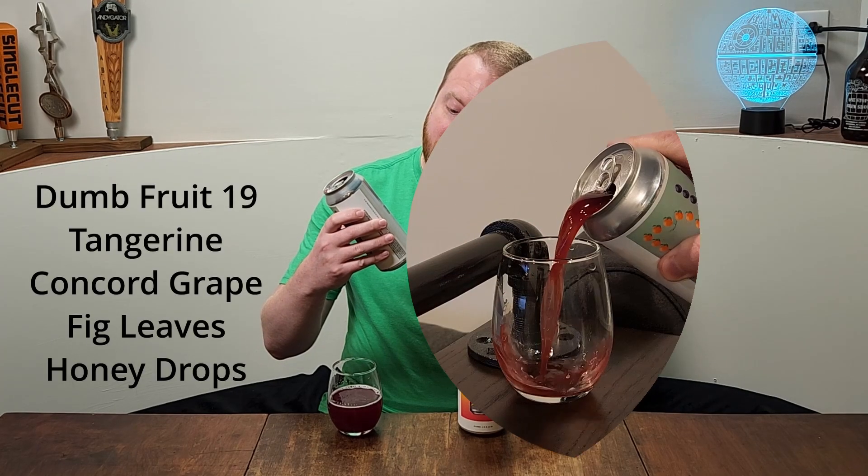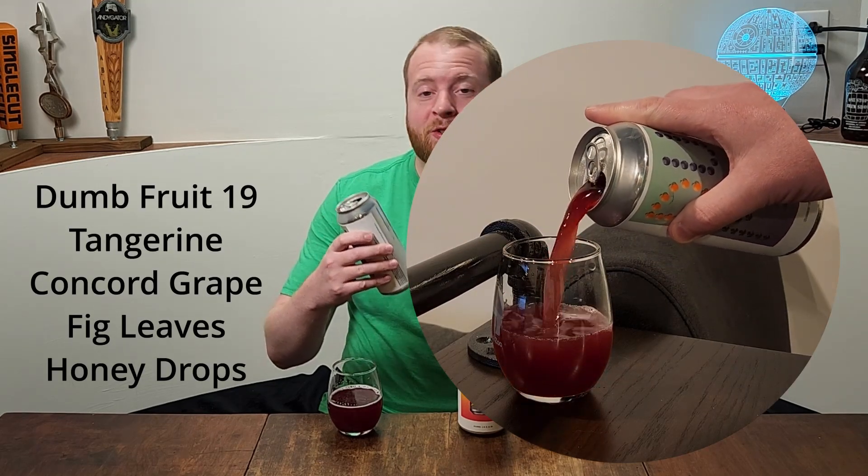I'm going to start with Dumb Fruit 19. I actually just did a video on Dumb Fruit 17 and 18 — can't remember exactly, but they were both really good, so I'm super excited about this one. It's Tangerine, Concord Grape, Fig Leaf, and Honey Drops.